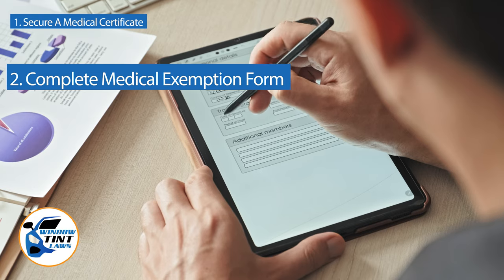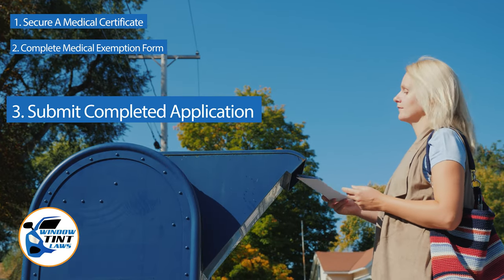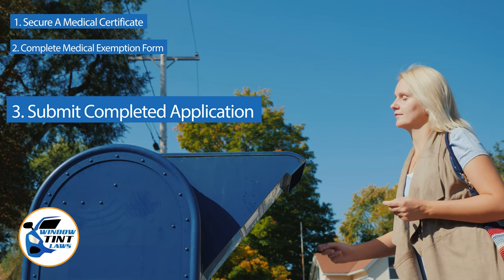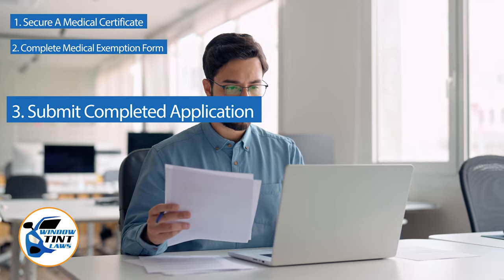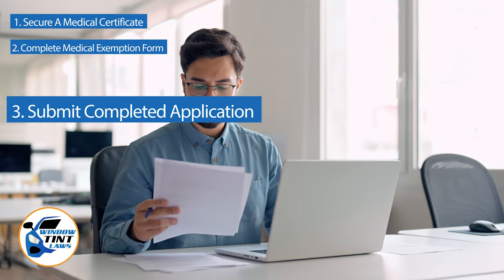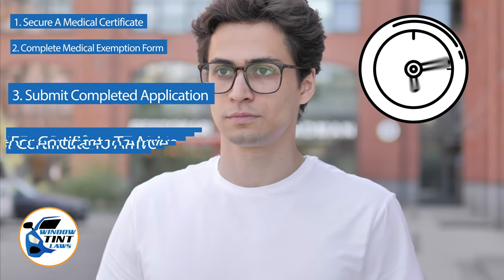Submit the completed application to the appropriate State Department, which may be done by mail, in person, or online in some jurisdictions. Verify that all necessary documents are included and that the submission is addressed correctly. After submission, allow several weeks for the State to process your application.